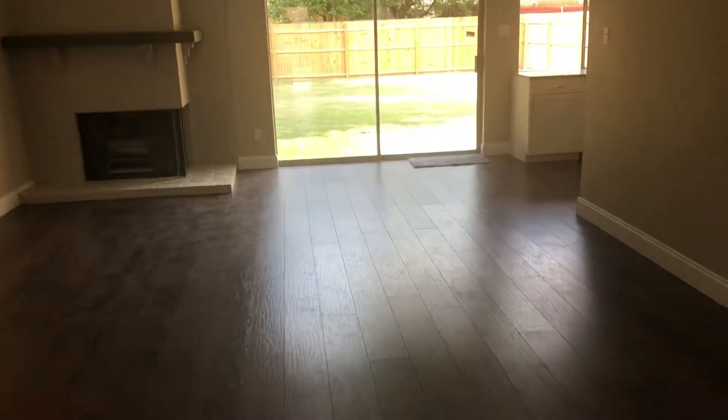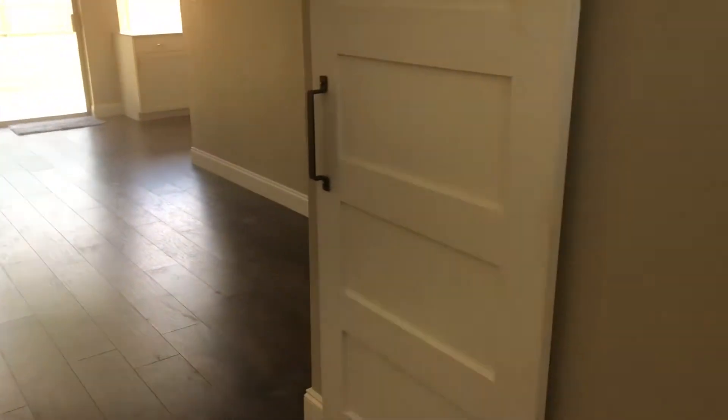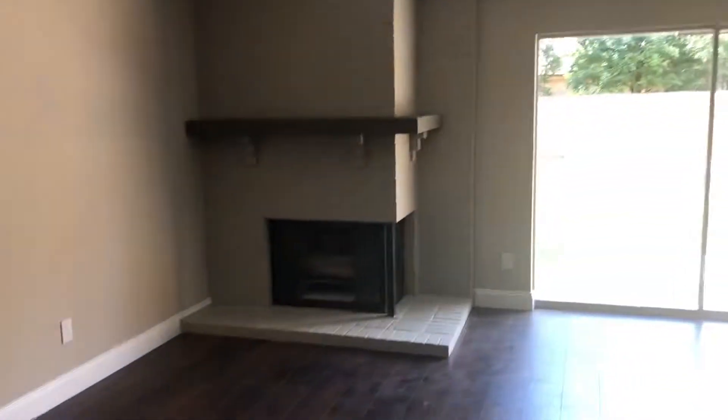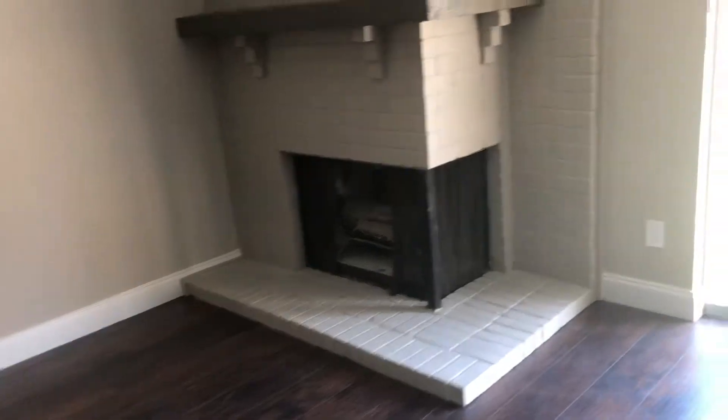We've got nice floors. Got a nice little closet here — it's got a little barn door over the closet as you come in, just your coat closet. Pretty cute little door. Nice high ceilings. Looks like all new texture and paint. Has a corner fireplace — wood-burning fireplace.